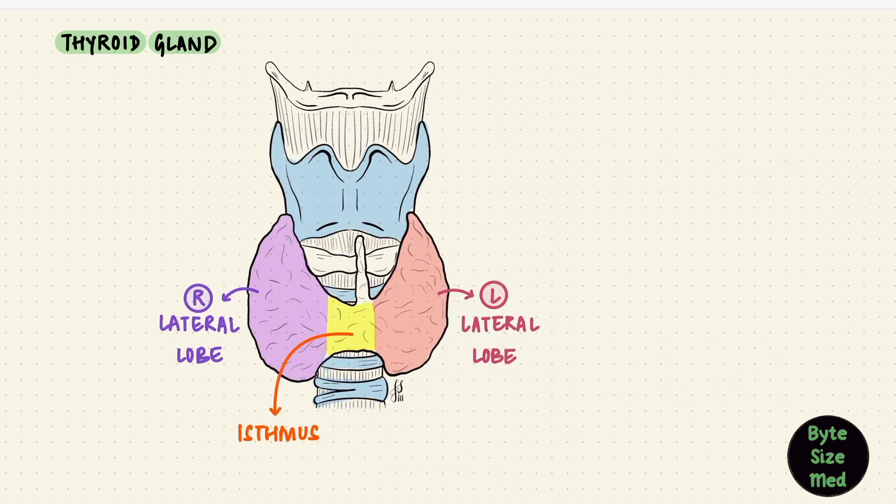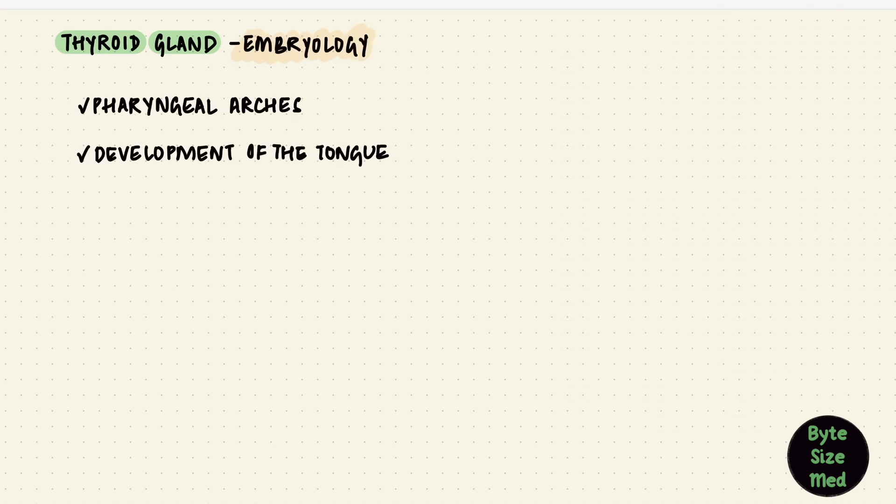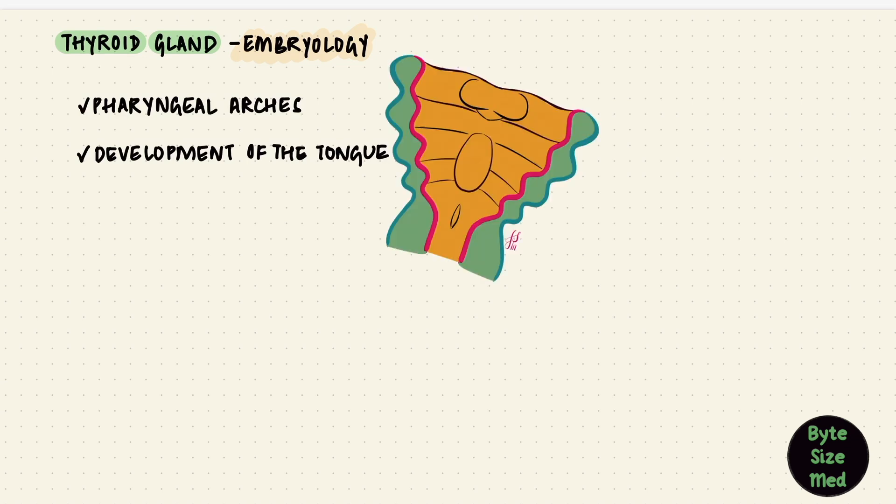In addition to the two lateral lobes and the isthmus, the thyroid gland can have a pyramidal lobe. Usually, if present, it's on the left of the median plane and extends upwards. Why it's like that would make sense with a little embryology. The best way to learn the embryology of the thyroid gland is actually with the pharyngeal arches and the development of the tongue, so I'll be talking about this more when I make that video. I'm just going to go over some of the essentials of its embryology.